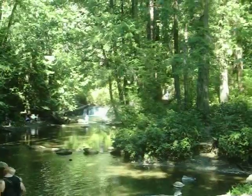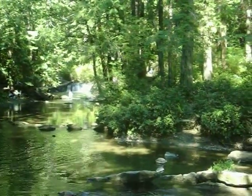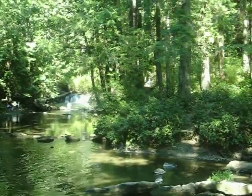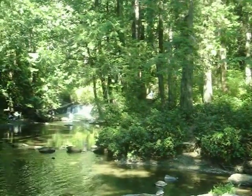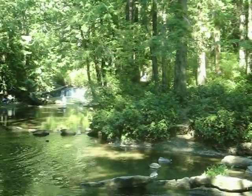I guess that's it for this video. I hope you enjoyed it — something different anyway. Whatcom Falls in Bellingham, Washington, on a hot sunny day at 76 degrees. Bye for now.